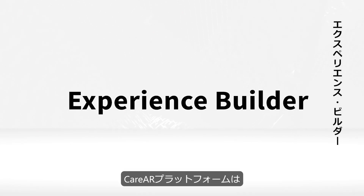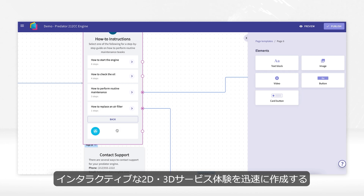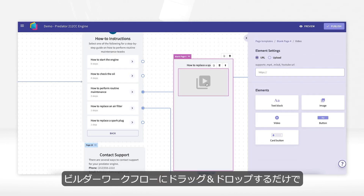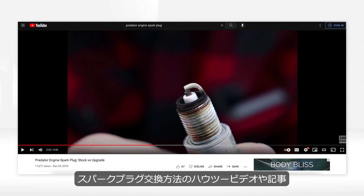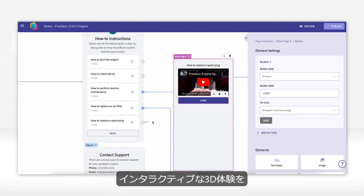Care AR Platform provides a no-code, drag-and-drop environment for enterprises to rapidly create interactive 2D and 3D service experiences. In this example, instructions for replacing a spark plug can be created on the fly with links to how-to videos, articles, or even interactive 3D experiences by simply dragging and dropping widgets into the Builder workflow.